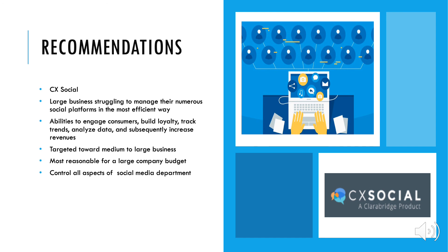Our recommended tech brand — Amplifor. Amplifor is a social media scheduling analytics platform. Thank you.